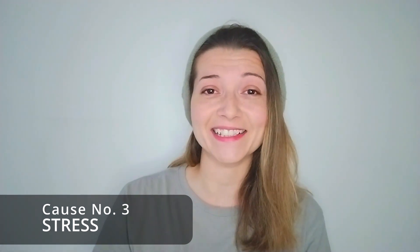Cause number three: stress. If you're going through something where you're just constantly thinking and thinking again, it will cause tension in the body and tension in the neck. When you overthink, your muscles will be tense, so these are technically tension headaches. Have a look at what's causing you stress and see if there's something you can do to reduce that level of stress.